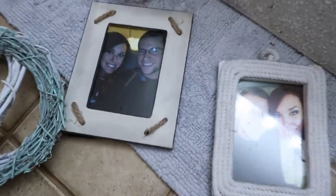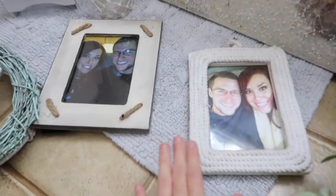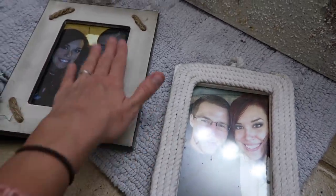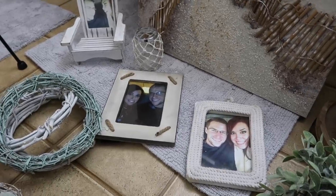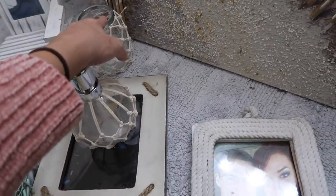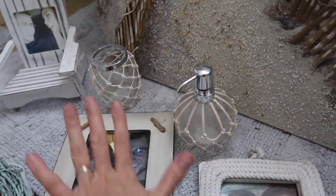I have these picture frames. I don't know if it's weird to have pictures of yourself in the bathroom — I feel like it kind of is — so I think I'm going to hang up the picture frames but maybe print out some cute sayings or something to put in the actual frames, so it's not like we're staring at you while you're using the restroom. As far as the toothbrush holder and soap dispenser, these are both new. I bought these with the intention of putting them in this bathroom — they were from Walmart, super cheap — and I thought they matched perfectly.